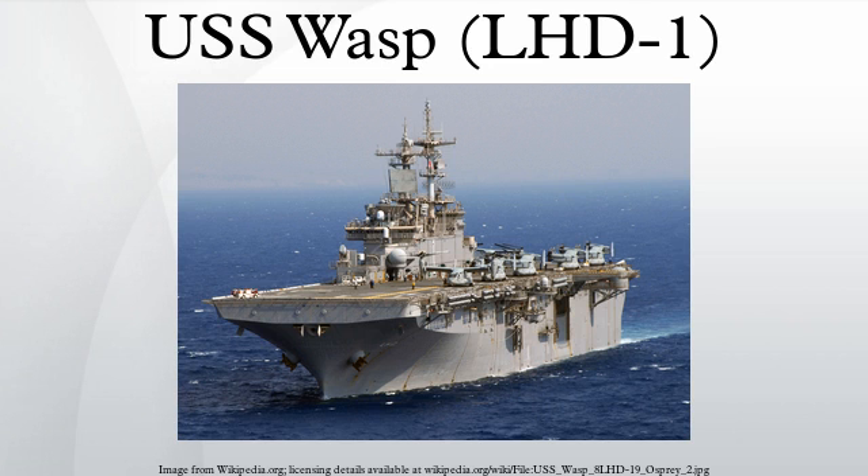USS Wasp returned to Norfolk Naval Station on December 22, 2009. On June 29, 2010, USS Wasp was one of 18 international vessels taking part in the 100th anniversary celebrations of the Canadian Navy in Halifax, Nova Scotia. The Canadian and international warships were reviewed by Queen Elizabeth II, the Duke of Edinburgh, and Prime Minister Stephen Harper.